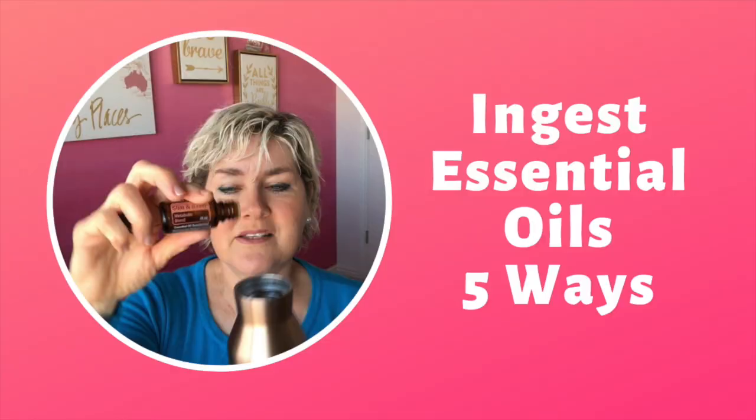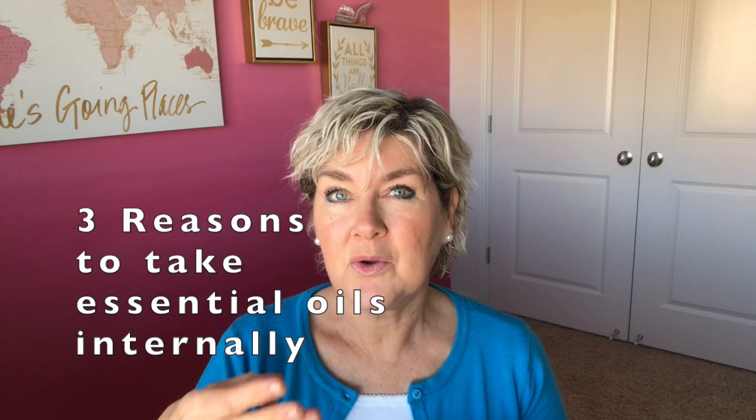I'm going to show you five ways to use essential oils internally for health. It's Jeanne Bradley, your essential fairy godmother. Three really key reasons to use essential oils internally are: one, our gastrointestinal health can really benefit; two, we can improve healthy cellular function; and three, healthy immune support.